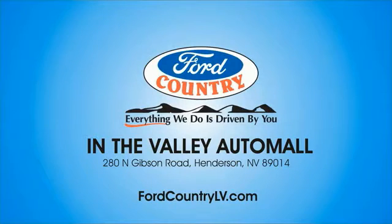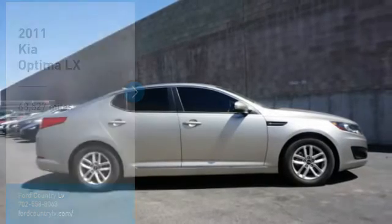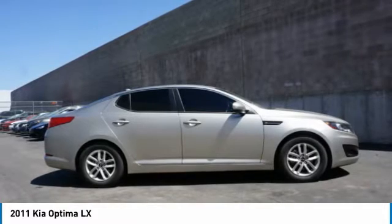Visit Ford Country in the Valley Auto Mall today. Come test drive the 2011 Optima. The all-new Kia Optima offers a new level of style and performance features from Kia.